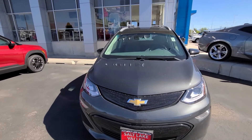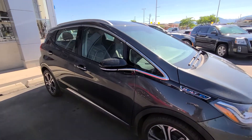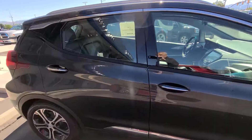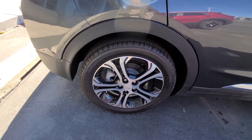This is CJ Seeley sending you a quick video of this 2020 Premier Bolt. It is in the shadow gray. It does have the additional nice wheels.